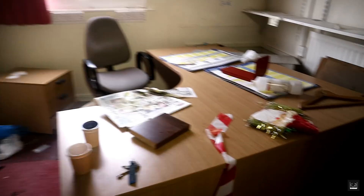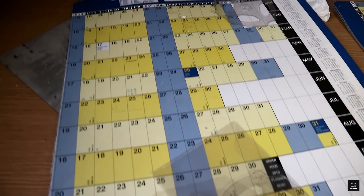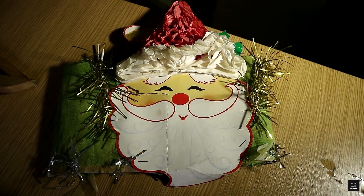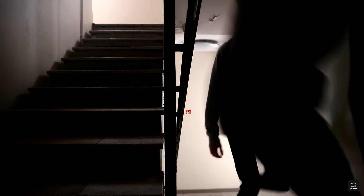The 10-storey accommodation block could hold around 200 students and was a mixture of bedrooms and private offices. However, we were told that most of the rooms had been stripped, and seeing as there were 10 storeys of them, we headed straight up to the roof.